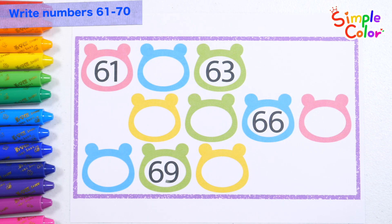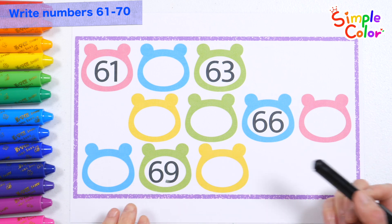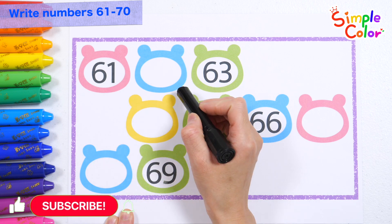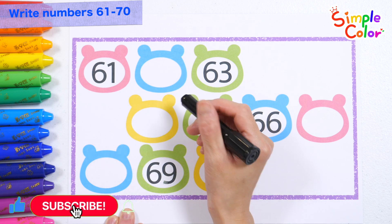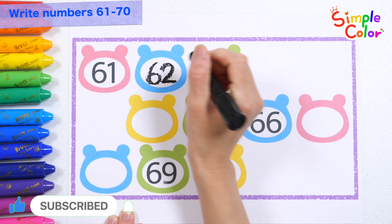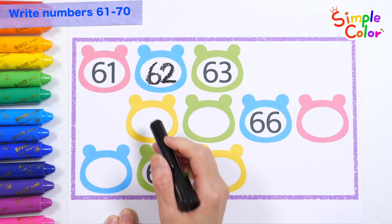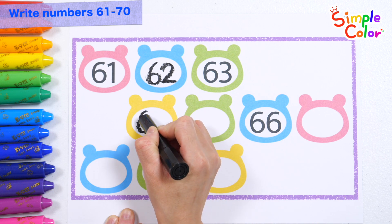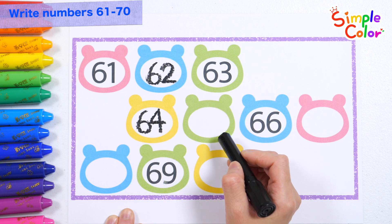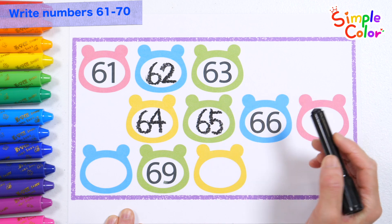Learn numbers by writing them in order starting from sixty-one. Sixty-one, sixty-two, sixty-three, sixty-four, sixty-five.